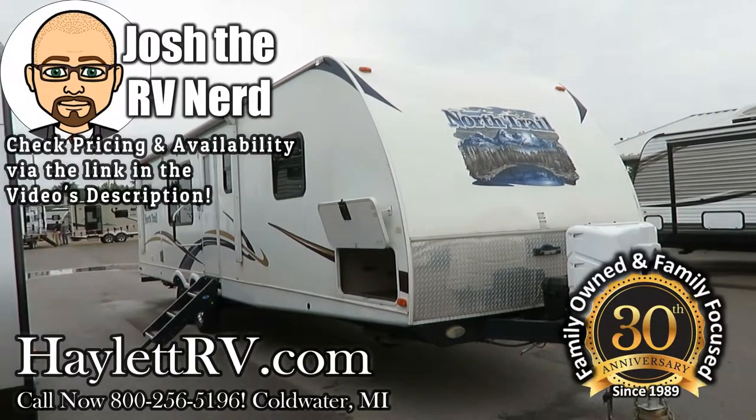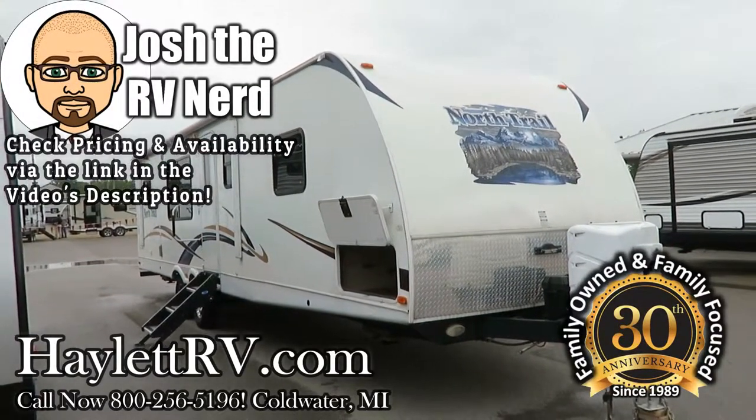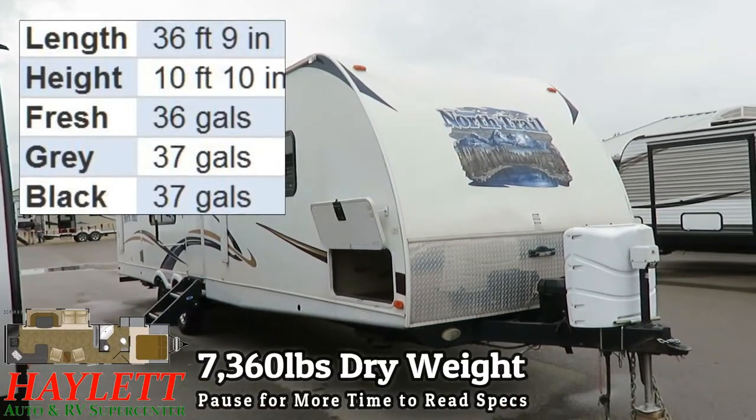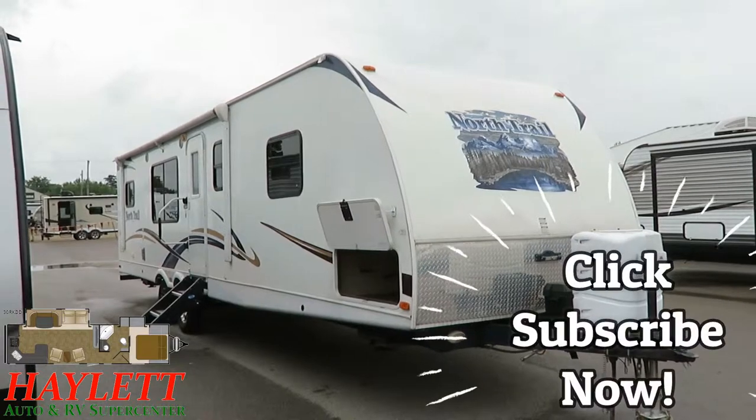7,300 — I think 60 pounds — 7,360 sounds about right. North Trail, 30-foot-ish, rear kitchen, private front bedroom with closet slide, coming in on trade here at Halet RV.